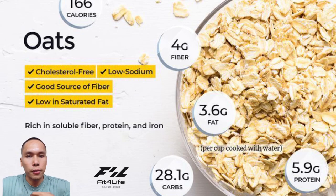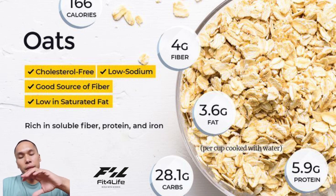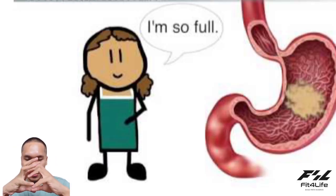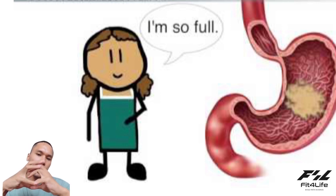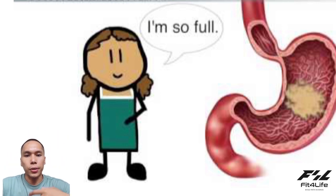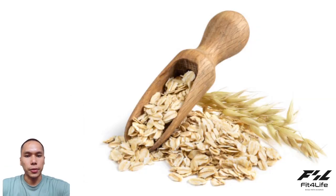If you have weight loss and fat loss, you can use fiber. Fiber is the same. If you do not know the weight loss, you can use it. If you have a lifestyle condition, where you have a condition, you can use it. They don't eat the food.